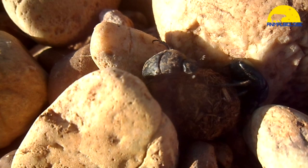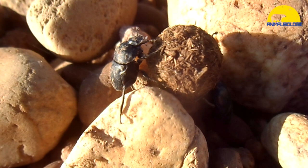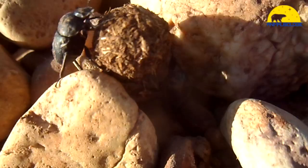There are dung beetle species of various colors and sizes. The scarab beetles alone comprise more than 5,000 species, and some functional traits such as body mass, biomass, and leg length can have high levels of variability.